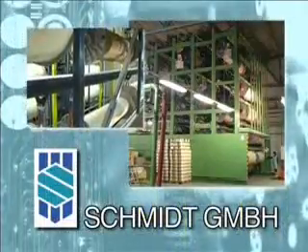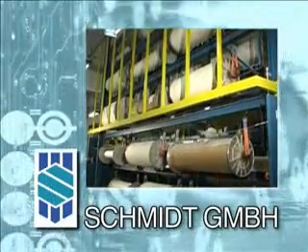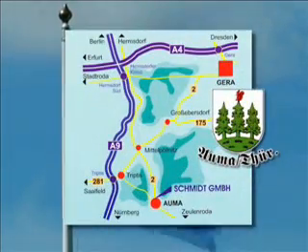Michael Larsen can think of many other areas where this special storage technique from Thuringia could be used. 'We are working on a few projects at the moment, and of course we hope it will be a success.' No wonder Schmidt-Auma, too, surely likes the look of those flying flags.